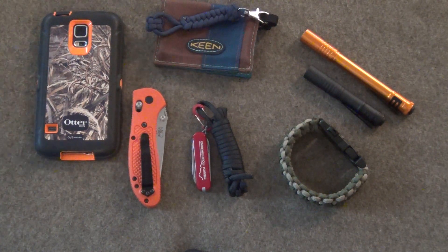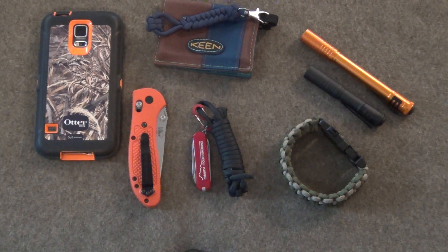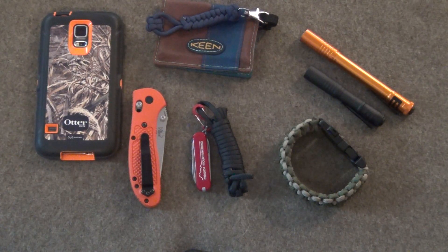Hello everybody, this is Clay from Beyond Survival 52, and we're doing a 2016 January pocket dump. Everyday carry — not everybody knows what that means. This is just stuff I carry on me every single day of the week, just to make sure I'm prepared for anything that could and might happen when I'm out and about in my everyday life.